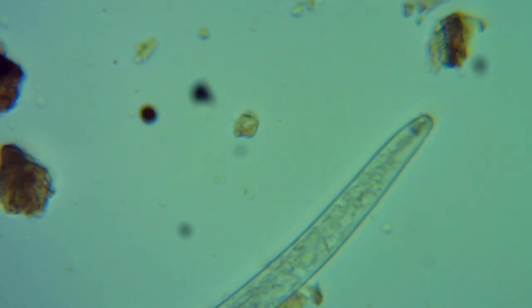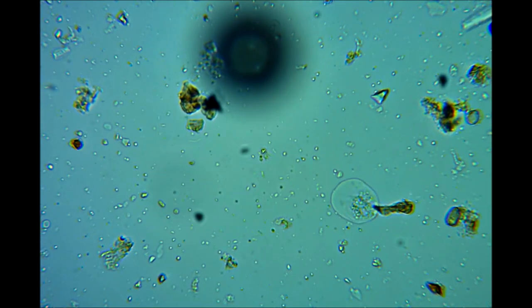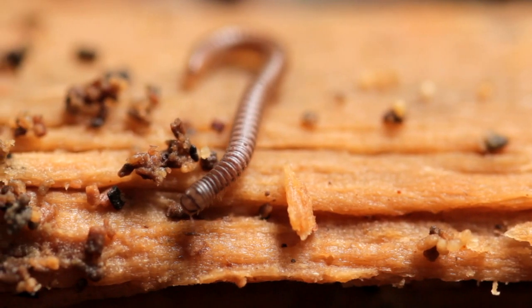And there are some that may not be so familiar: archaea, protozoa, the ciliates, flagellates and amoeba, nematodes and all sorts of weird and wonderful creatures.